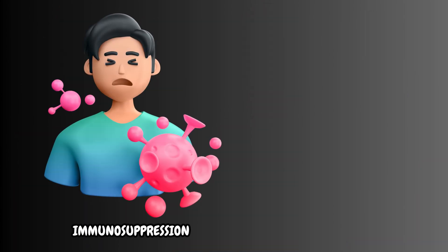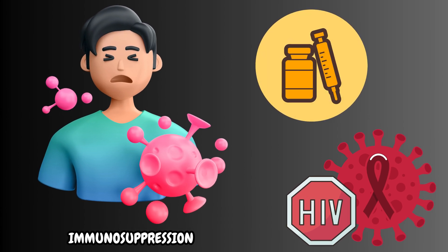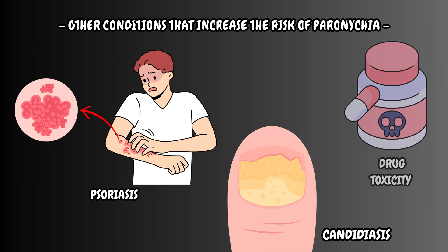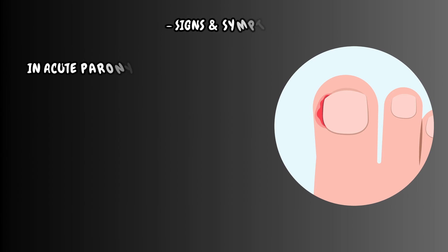In addition, immunosuppression, such as HIV infection or steroid therapy, also increases the risk of chronic paronychia. Other conditions that increase the risk of paronychia include psoriasis, candidiasis, and drug toxicity from medications like retinoids.